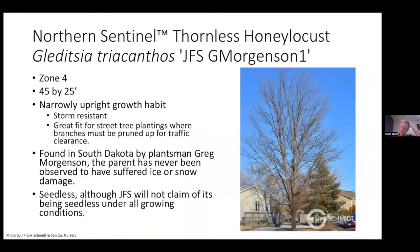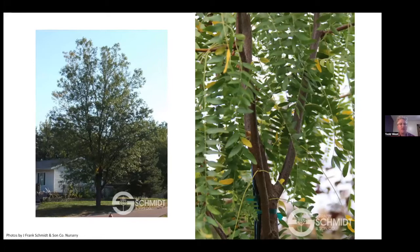Thornless Honey Locust — a new one. Greg Morgensen, retired from NDSU as my research specialist, selected this one. It's available through J. Frank Schmidt — not an NDSU release but a J. Frank Schmidt and Greg Morgensen collaboration. It's called Northern Sentinel, with a nice narrow upright habit — better than typical honey locust for boulevards and tighter landscapes, similar to Skinny Latte for coffee trees. It is a male and nearly seedless — they sometimes throw a little seed, but it's a really nice selection.